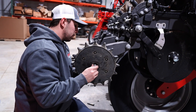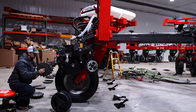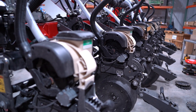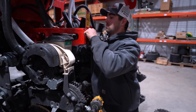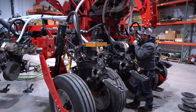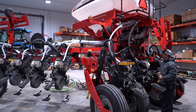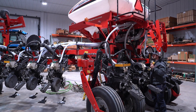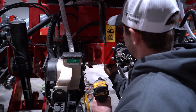I grew up just south of Piers, then went to Northeast for two years for the Precision Ag program. We learned about soils, nutrients, and then finally got to the hardware. You have to know a lot about soil and fertility in order to get to what we can put on a planter to maximize those nutrients and what we can do with our soil to maximize yield. That's where Precision Ag comes into it all.